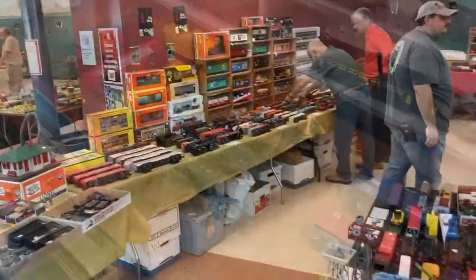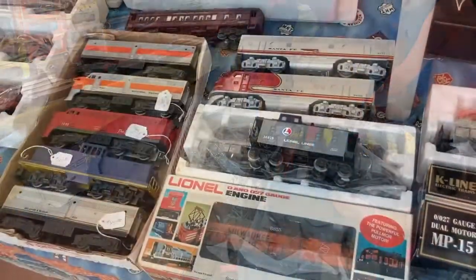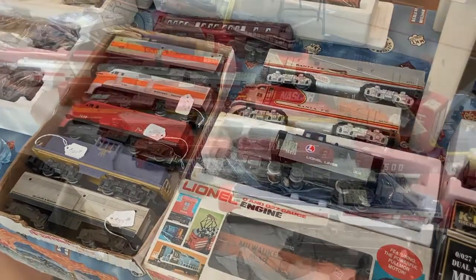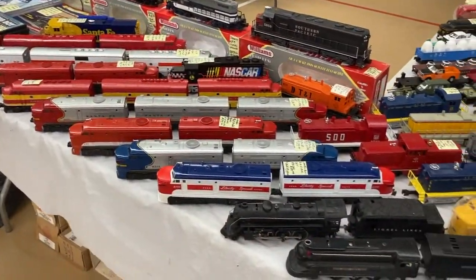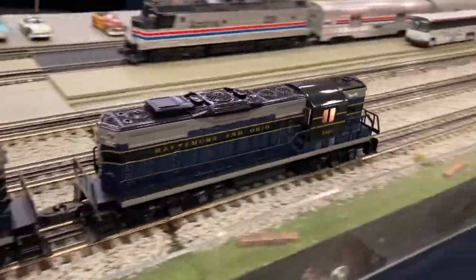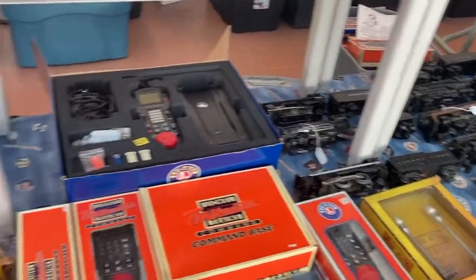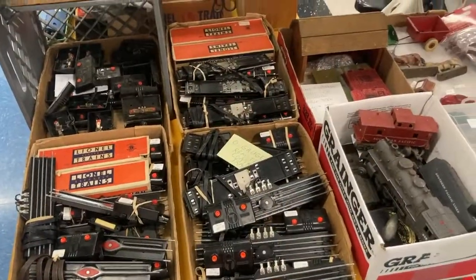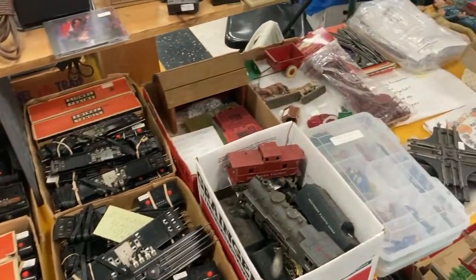The 53rd annual Cincinnati Model Train and Trade Show happened last weekend at Lakota High School in southwestern Ohio. After walking around for a few hours, checking out some layouts and going through quite a few vendors, I found four items that I really wanted to buy — and they turned out to be very good bargains.